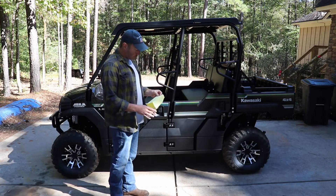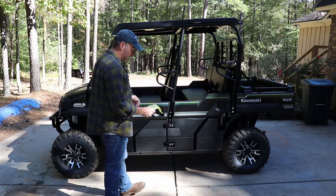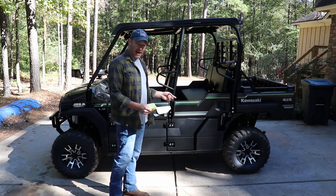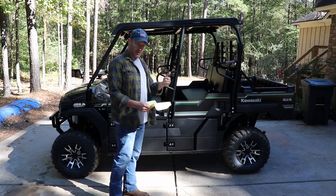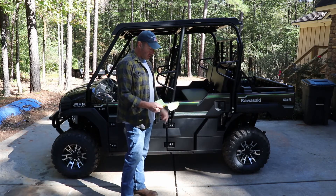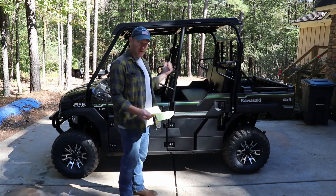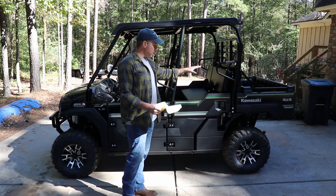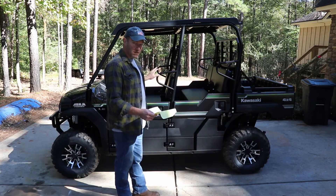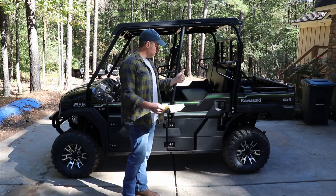Let's talk about some of the features — I had to write them down because there are a lot. Let's start with the wheels. This wheel package on the FXT EPS LE is 26-inch wheels, giving us about 10.2 inches of clearance. It comes with an 812cc motor, three-cylinder, four-stroke, 48 foot-pounds of torque. Another big reason we went with this model over the 4010 Trans is the cargo capacity. Total cargo capacity is 1,616 pounds including passengers. With just three passengers you can put a thousand pounds in the back; with six passengers, about 350 pounds. So that was one big selling point for us.